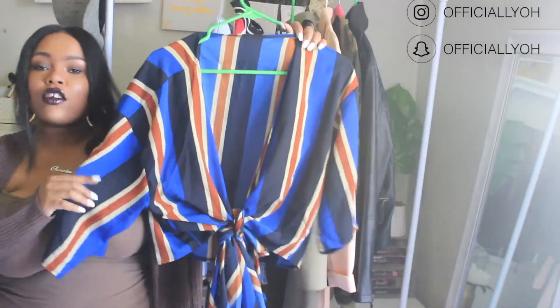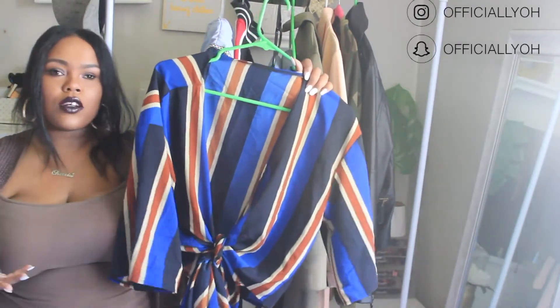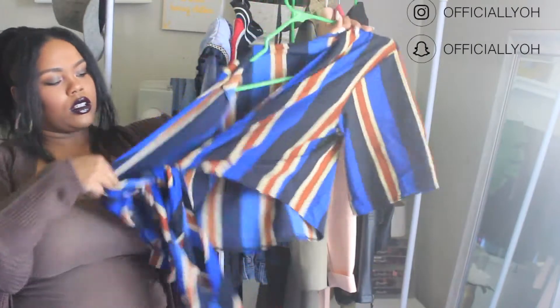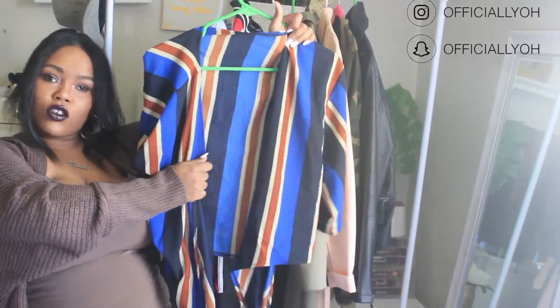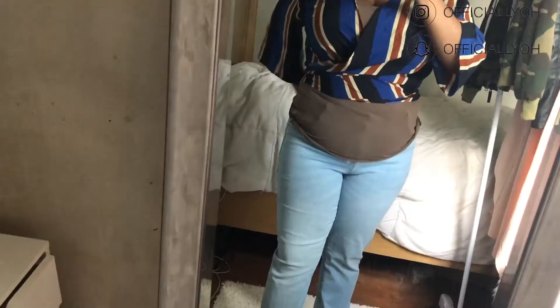The next item I'm selling is this top here. I actually like this top, it's just a little too big for me. I've only worn it like once or twice so it's still in really really good condition, but it is a little too big — it's an extra large. It's a self-tied shirt, so it's one of those where you can cover up as much as you want or let as much show as you want. The strap is really really long — it's actually two sides, so you can tie it up in the front or wrap it around your waist and tie it.